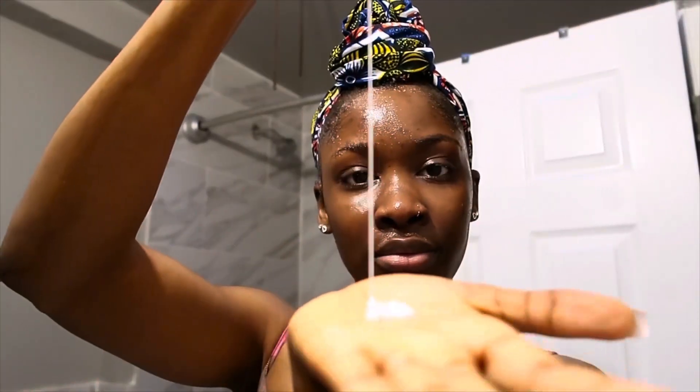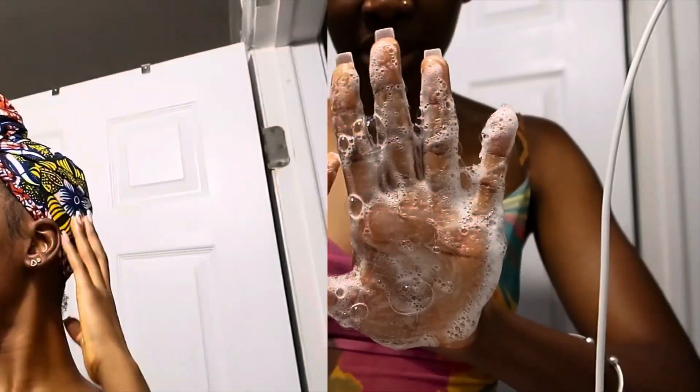Hey dolls, welcome back to my channel and welcome back to another video. In today's video, I'm going to be giving you guys all the tips — the gems — all the things that help me achieve my clear skin. If you're interested in learning some tips from me, please keep watching, and don't forget to like, comment, and subscribe.